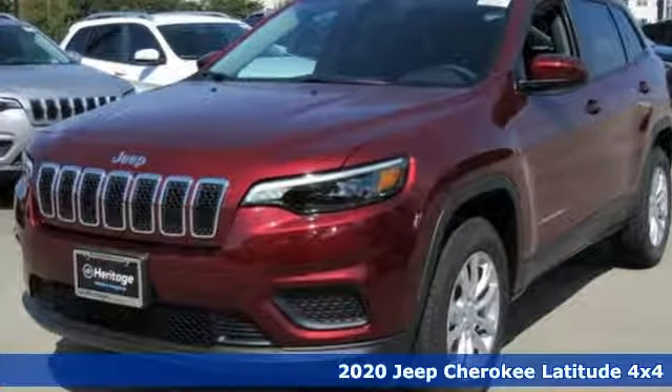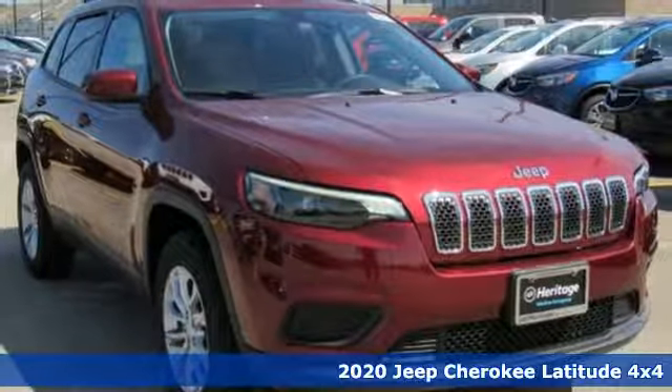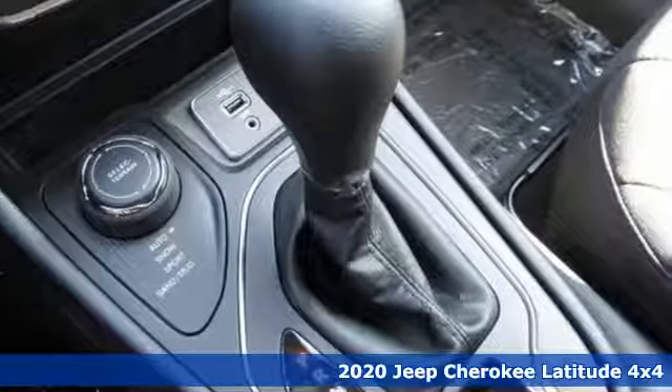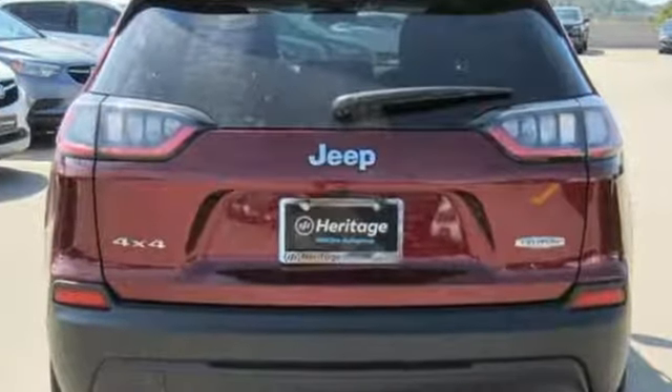Here's a new 2020 Jeep Cherokee. From rough trails to downtown nightlife, this Jeep Cherokee handles it all with the perfect combination of grit and grace. And it comes with all the amenities you need.